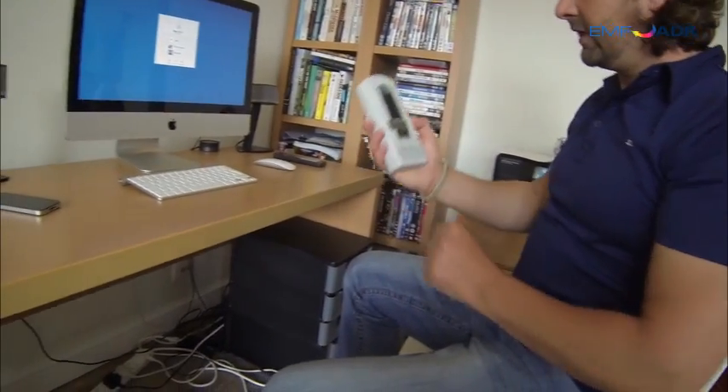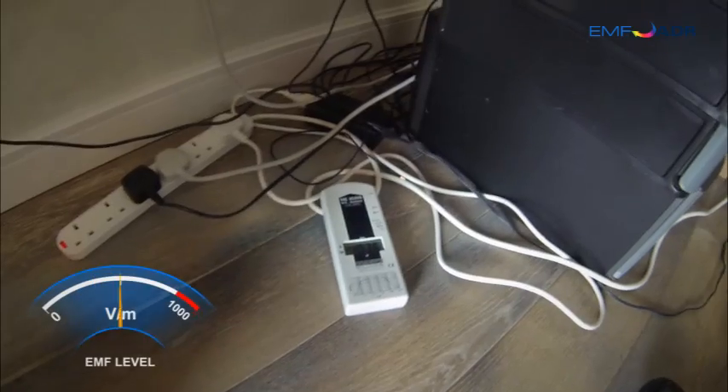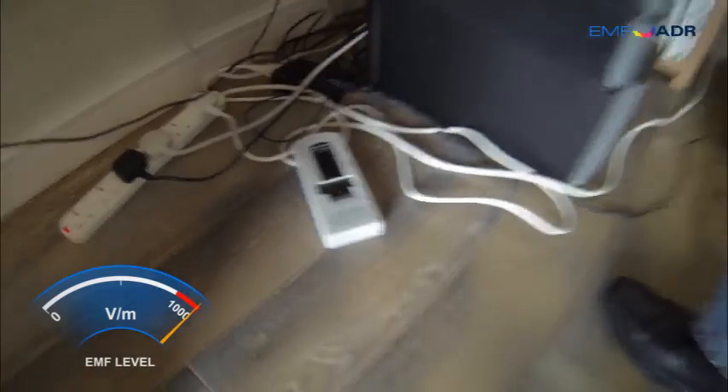So this is an EMF reader. I've turned it on. I'm going to place it down here on the wires. You can see that the reading is over a thousand quite comfortably, which is extremely high levels of EMF radiation — dangerous for the human body.